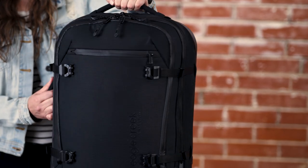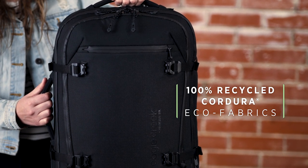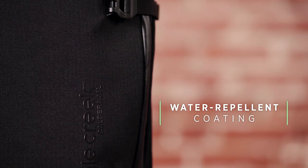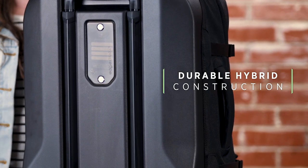All gear in our Caldera collection is constructed using 100% recycled Cordura Eagle fabric that is BlueSign approved. It features a fluorocarbon-free water repellent coating, and the polycarbonate hybrid construction keeps the bag durable and lightweight.